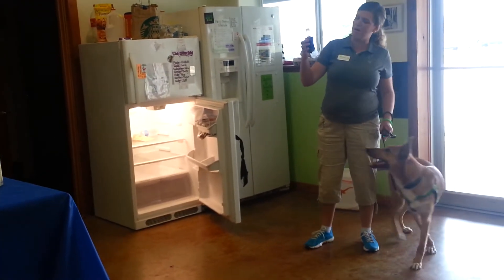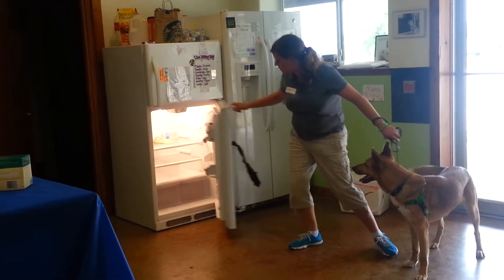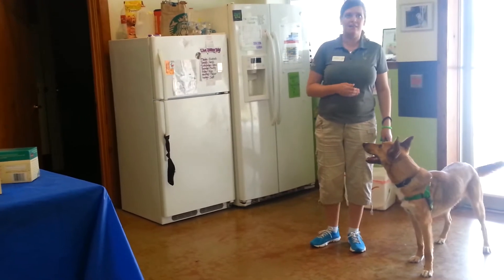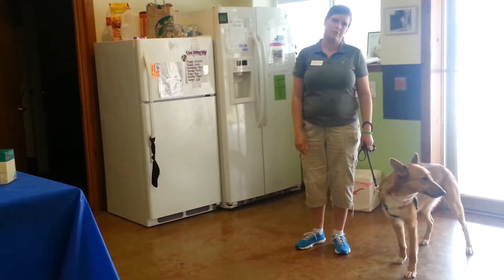The vet wrap is kind of fun to pull on too, but he's been doing a good job of it. Did you start off with putting the dumbbell in the fridge? Yeah — because he already knew a dumbbell retrieve really, really well, so we put the dumbbell on the shelf in the fridge and had him retrieve that.